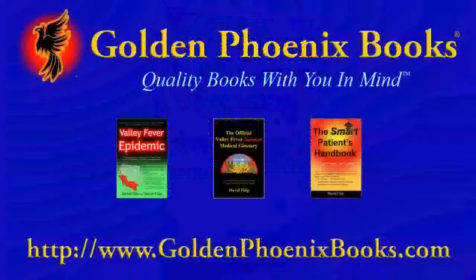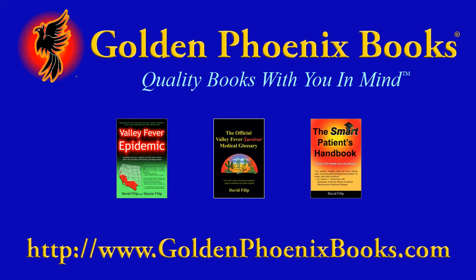You can get the book directly from goldenphoenixbooks.com, or you can buy it at online booksellers or order it at your favorite bookstore.